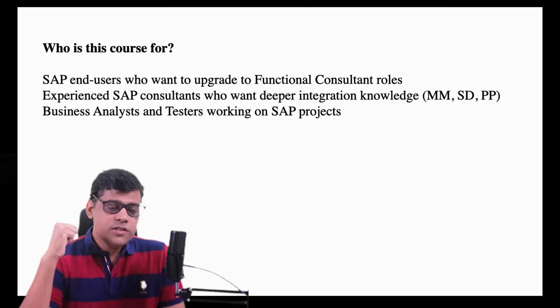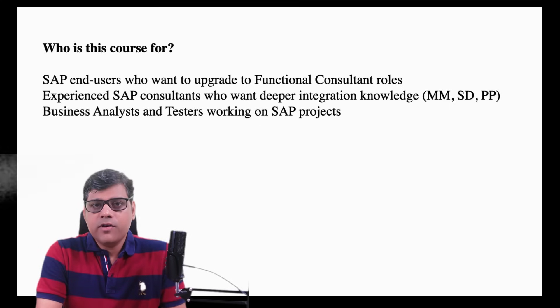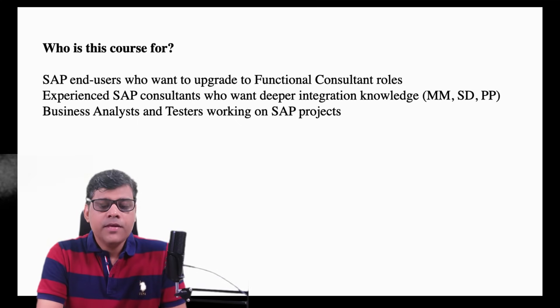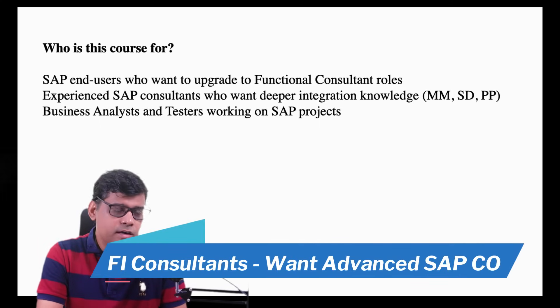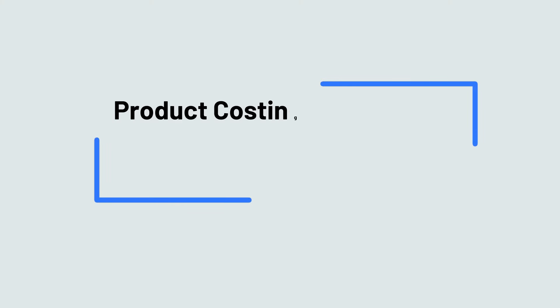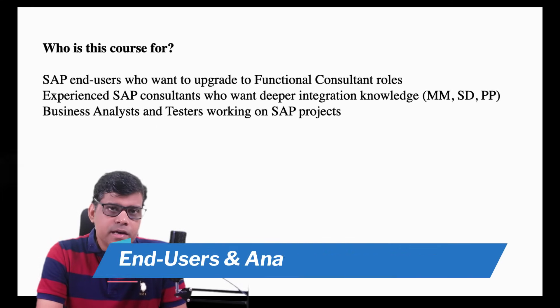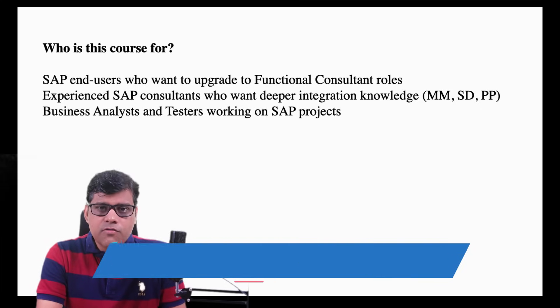This batch is suitable for associate consultants — someone with two to three years of experience currently working on a support project or in a testing role who wants to upgrade their skills. It's also suitable for anyone who already has exposure in finance but is not strong in controlling. All advanced scenarios related to controlling — like broadcasting, material ledger, and COPA — will be covered. SAP end users currently working on the business side, or analysts who want to upgrade their skills, can also join.